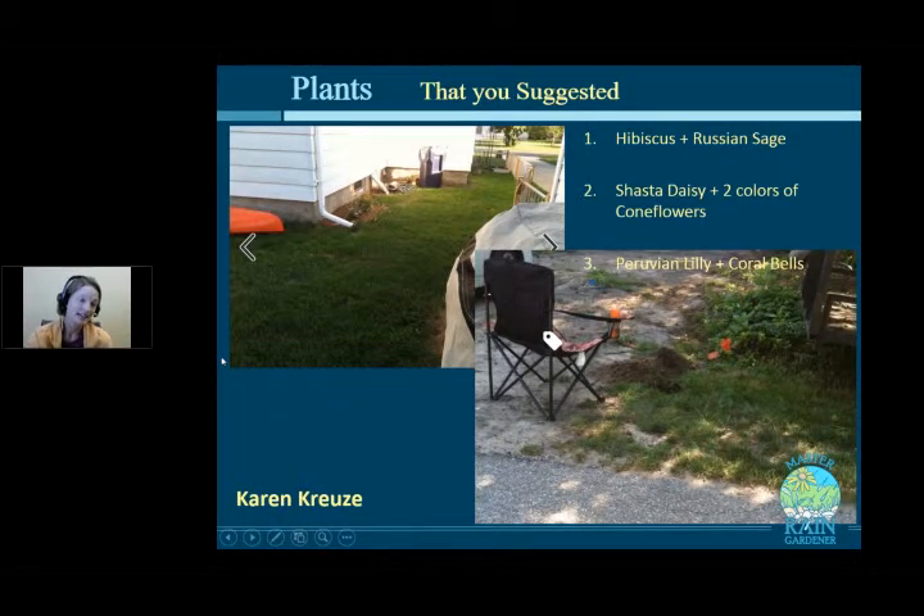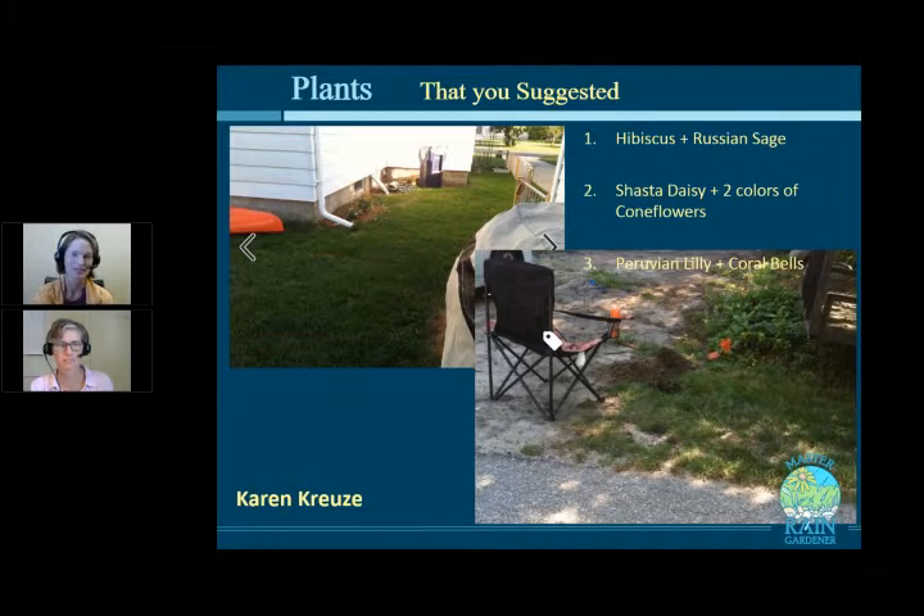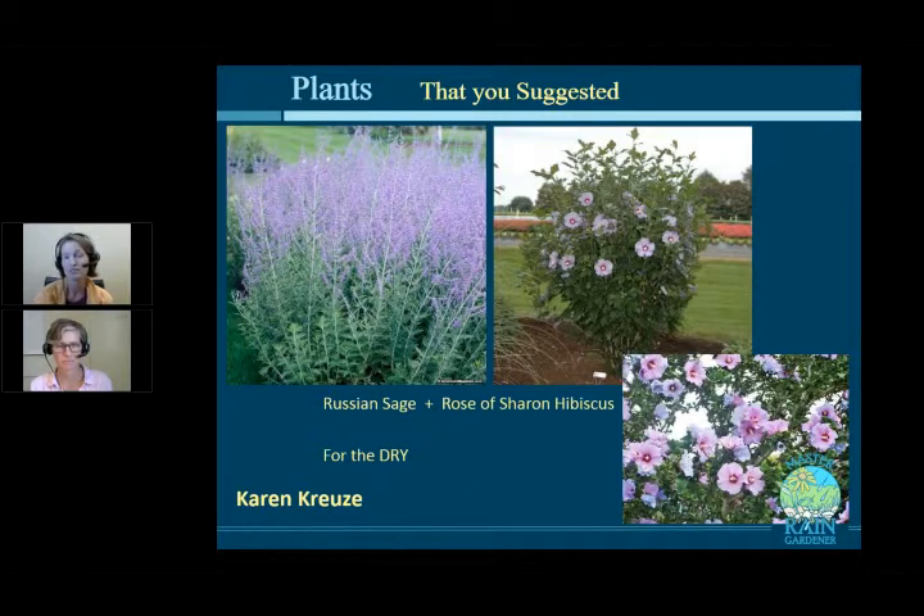Next we're going to talk about a couple of plants that Karen Cruz suggested — things we haven't talked about in class. For the dry part behind the rain garden, she was thinking about Russian sage, which loves dry blazing sun, with Rose of Sharon. I think that's a really nice combination — same color, different form, blooming at a time of year when there's not a lot going on. For a sunny combination that she suggested for in the rain garden: Shasta daisy plus a couple of colors of coneflowers, whether echinacea cultivars or gray-headed coneflower, which is yellow. Either way, I think it'd be lovely.